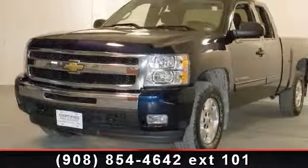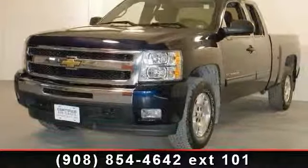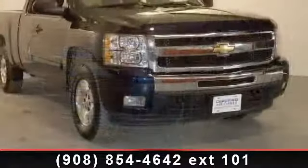Imagine yourself in this 2010 Chevrolet Silverado 1500. This may be the set of wheels you've been looking for.